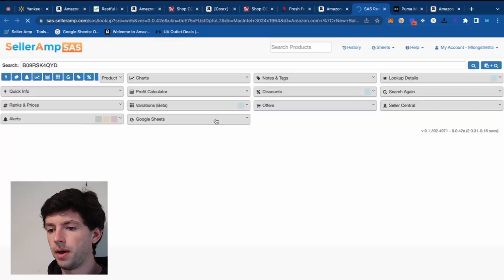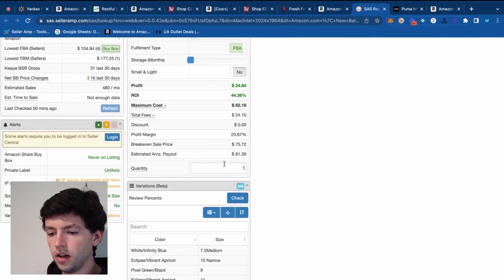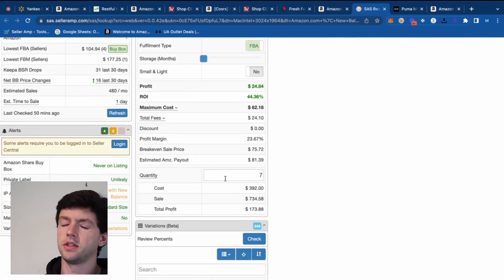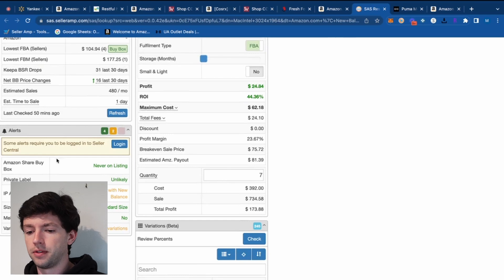Another trick: open the web app on SellerAmp and scroll down to the quantity field. If you were to buy seven pairs, you'd see you'd make $174 profit total. That's a SellerAmp feature a lot of you don't know about — it's very useful for seeing if it makes sense from a time perspective.